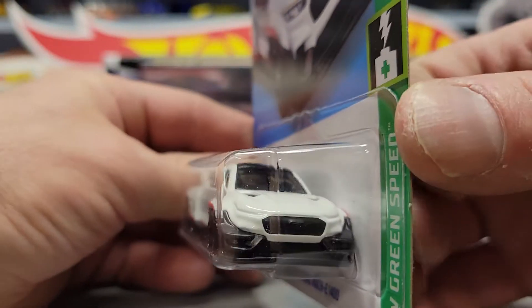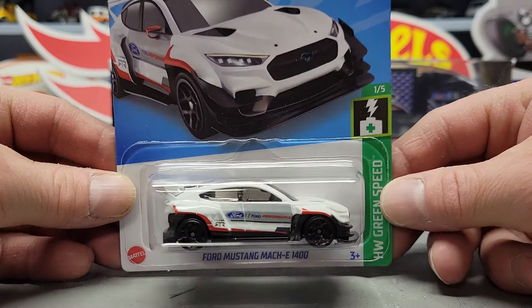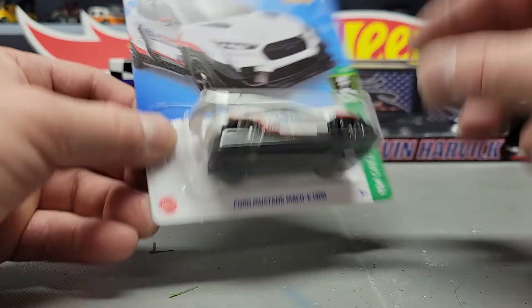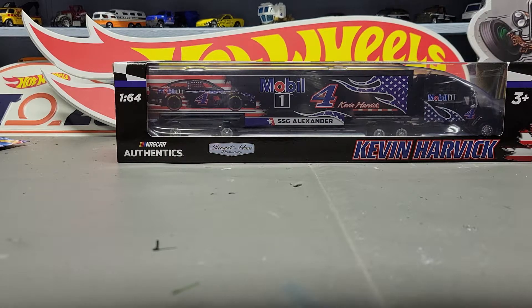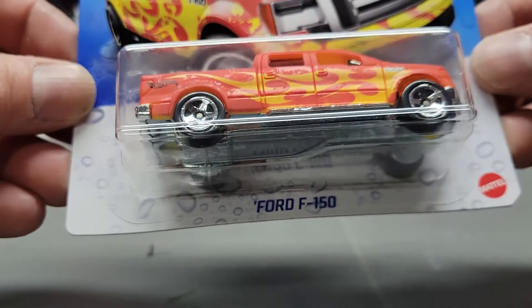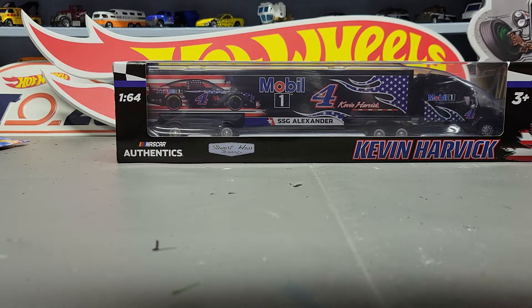A lot of people are going nuts about the Mustang Mach-E 1400 — not really sure why. I was going to grab another one but there ain't nothing special about it. Next up I got a couple Color Shifters from the Ford F-150 — I just recently started collecting some of these; some of them are kind of cool. And another one is the Mitsubishi Lancer Evolution.